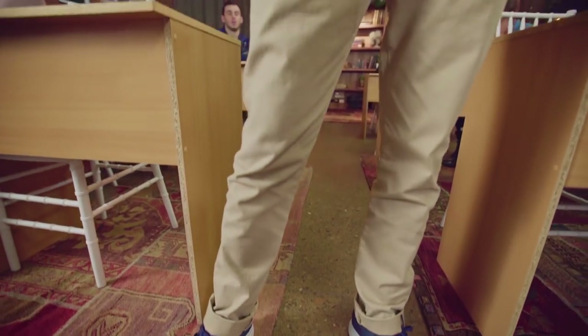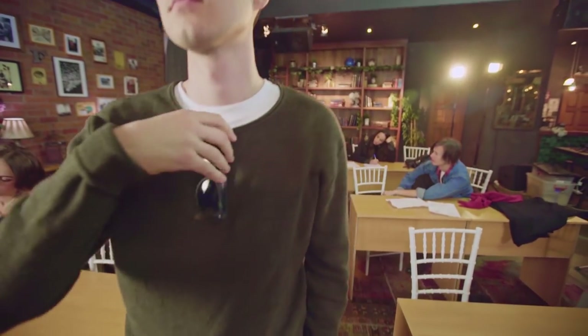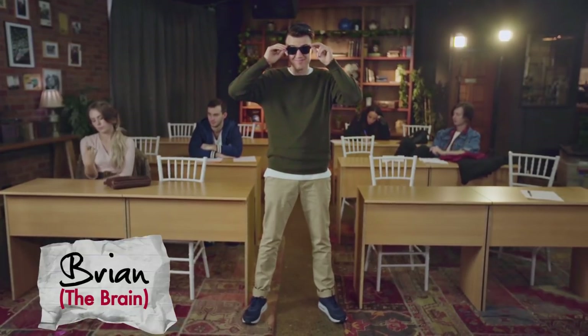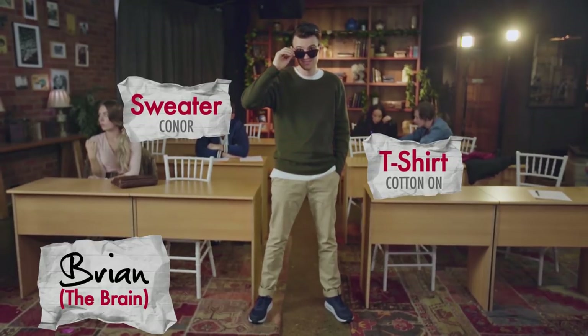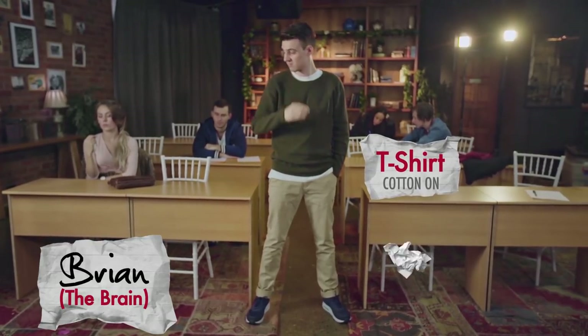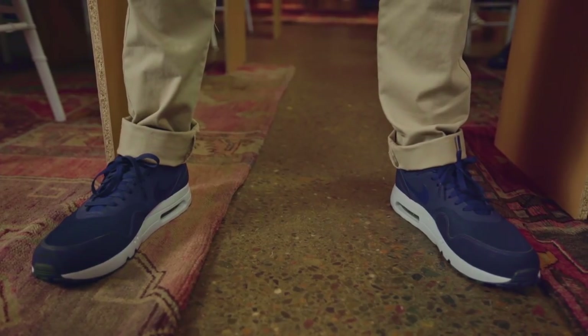Originally the brain's outfit is the least stylish of the bunch, but there are a few simple tweaks you can make to update this look. For starters, switch out the sweatshirt for a knit sweater and team a white tall tee underneath. Also make sure you're cuffing those chinos so we can check out those cool sneakers.